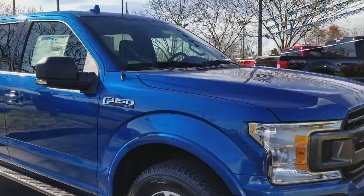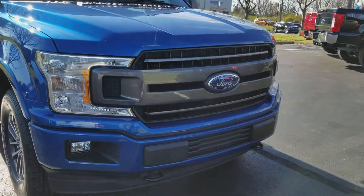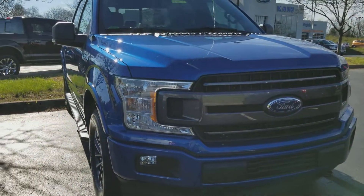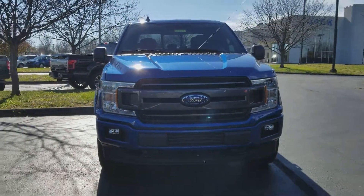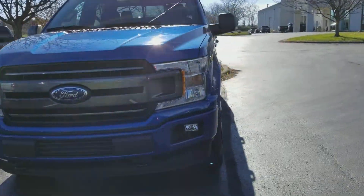Here you'll see the redesigned front end with the magnetic bars across the middle — really a nice-looking, sporty front end. So that's the outside.